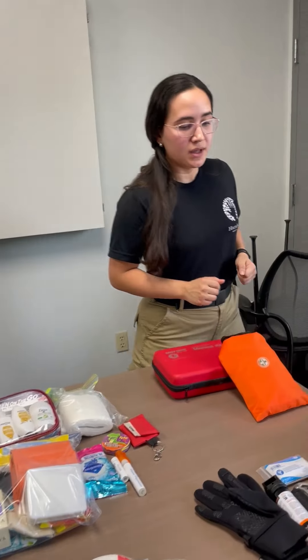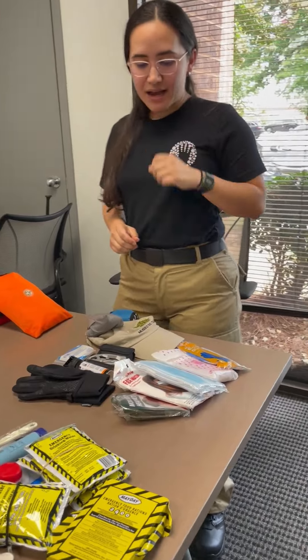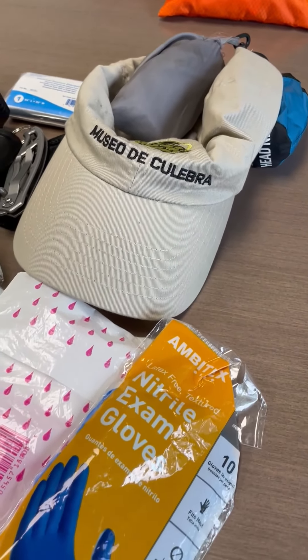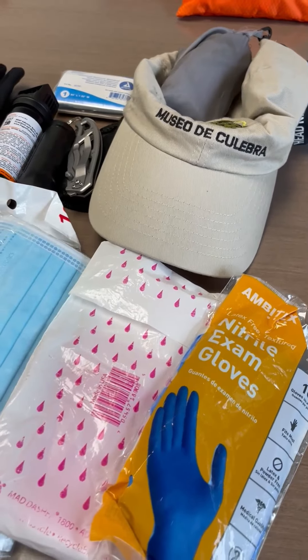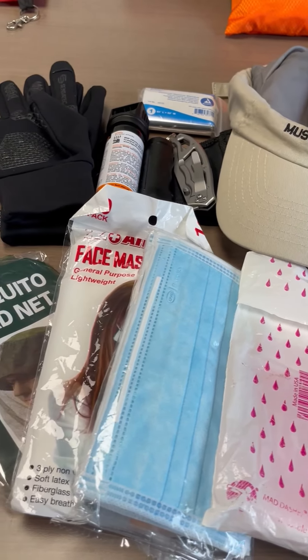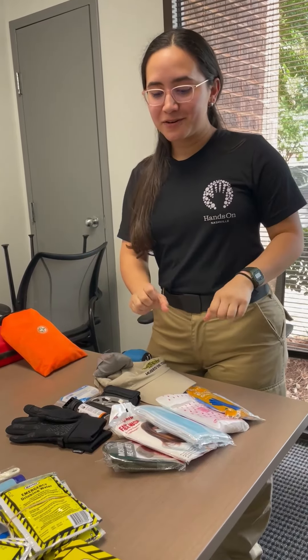For personal safety, I like to have masks, gloves, also a poncho in case it rains, and a mosquito headnet — at least out here from the Caribbean, we have lots of mosquitoes.